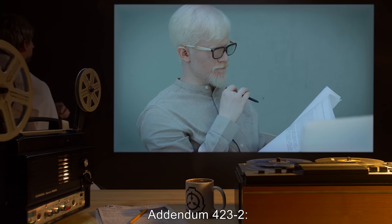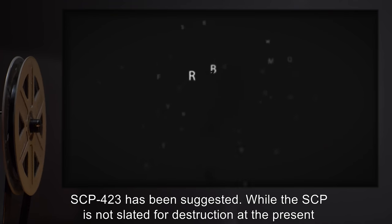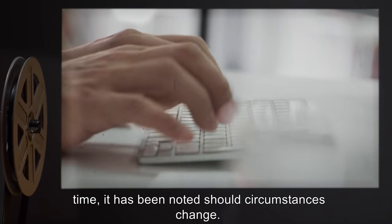Addendum 423-2: The use of SCP-583 to destroy SCP-423 has been suggested. While the SCP is not slated for destruction at the present time, it has been noted, should circumstances change.